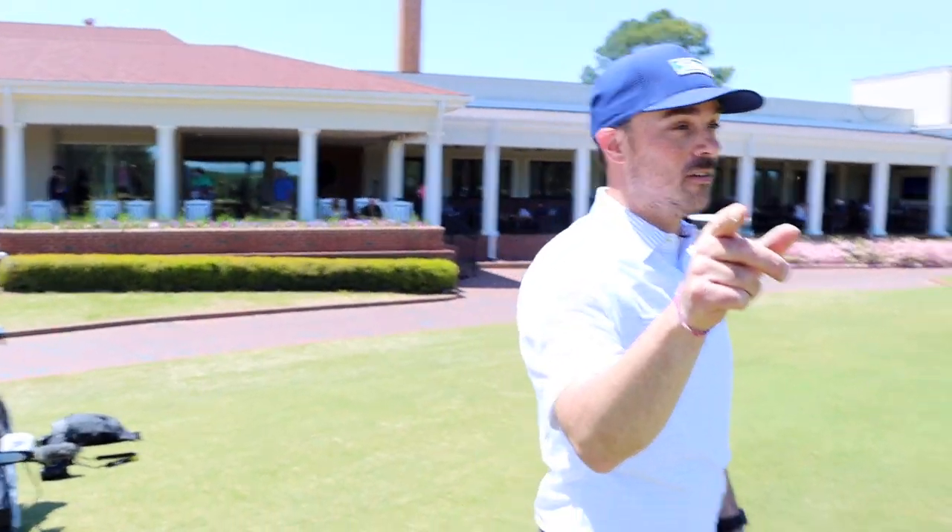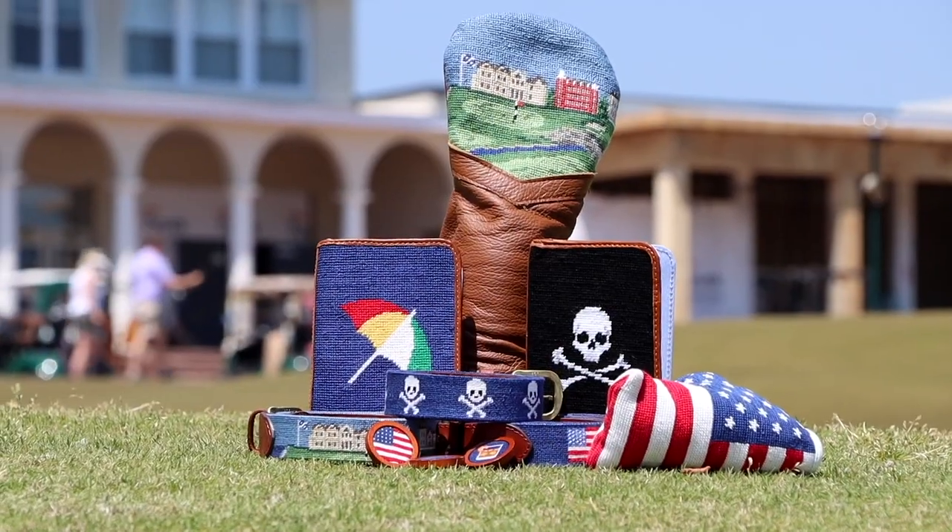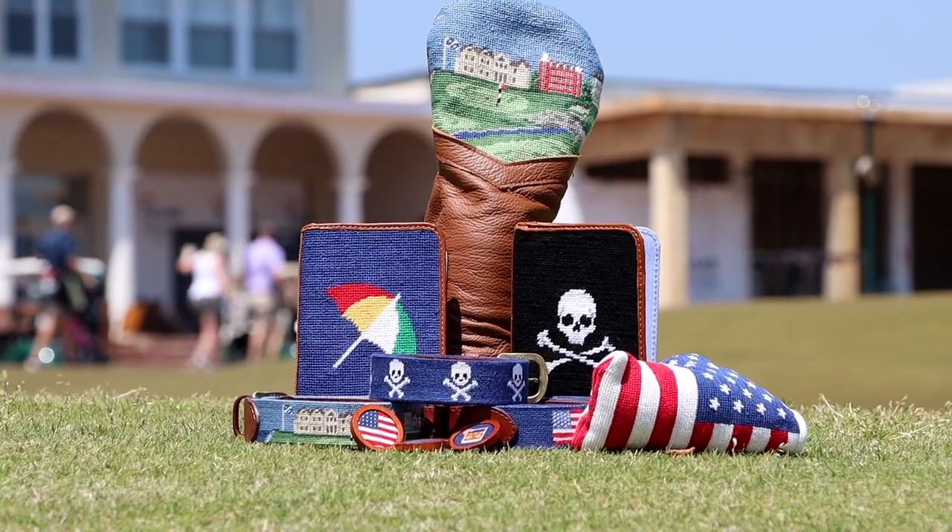Hey, well played hole. Thanks, I'll take it. Big thanks to Smathers and Branson — don't forget, head over to smathersandbranson.com, pick your favorite thing, put it in the comments below, and we're going to randomly pick one lucky person for that $400 prize pack. Thanks again guys, we'll see you next time!